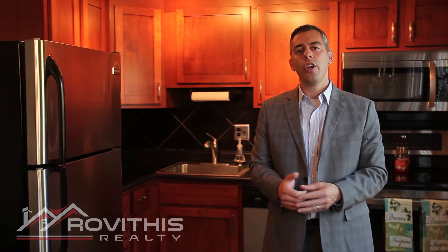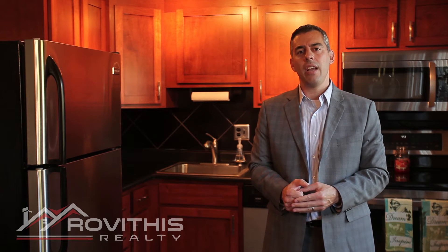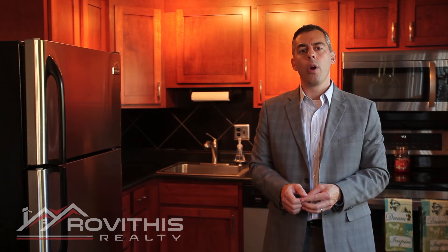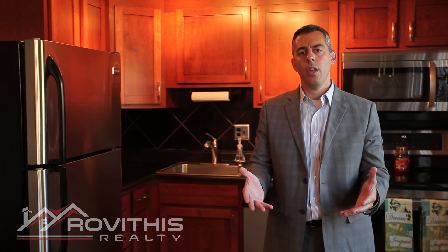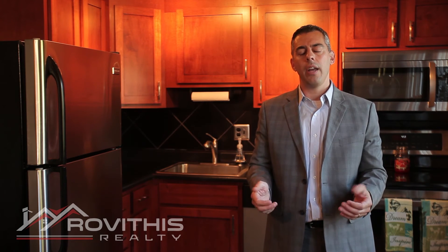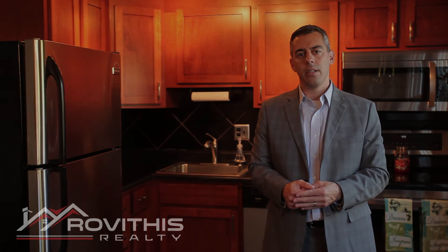Well, I hope you enjoyed your personal tour of our condo listing at 418 Meadow Street in Agua. At Revithis Realty we truly believe that who you work with matters and we want to work with you. So if you have any additional questions or know anybody else that might be interested in this condo, please don't hesitate to contact us.